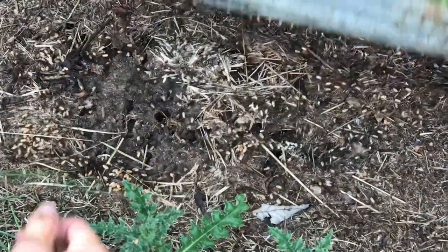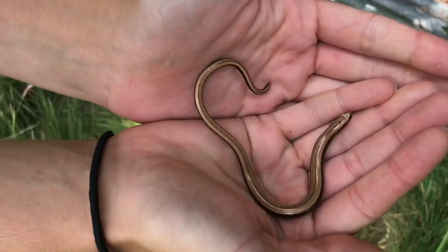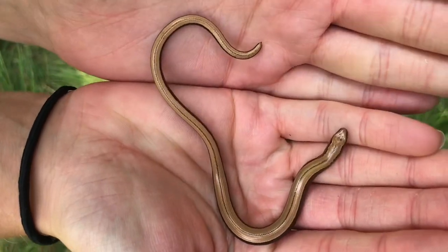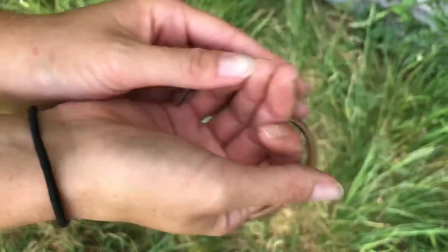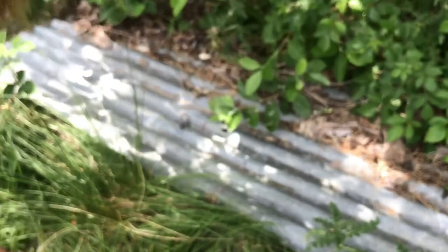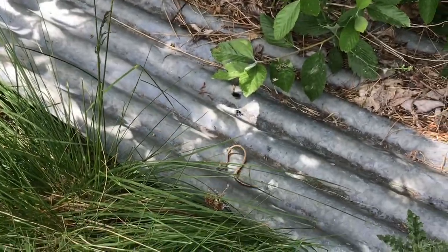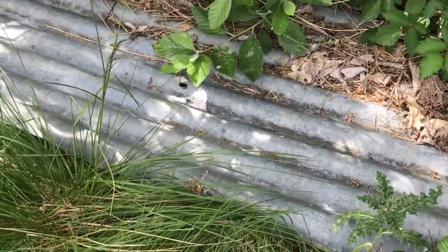I've got something. Last year's slow worm — look at that, perfect replica. Look at how he moves. Look at how he made it across that slippy surface — it's a bit of hard work for him.